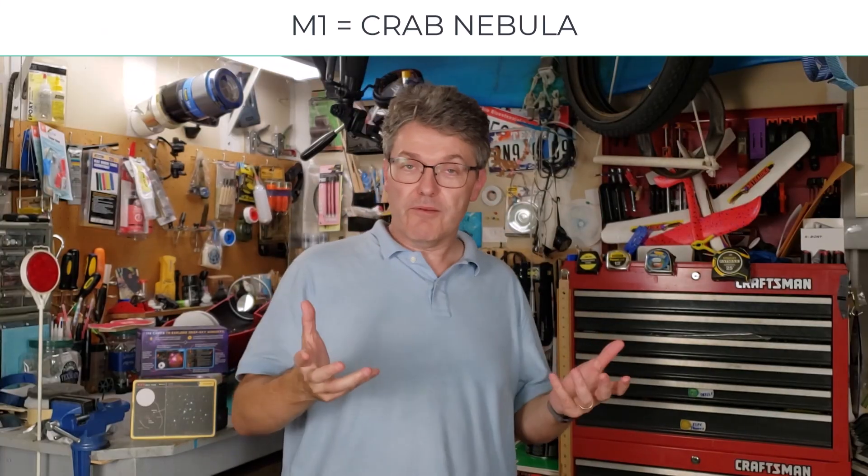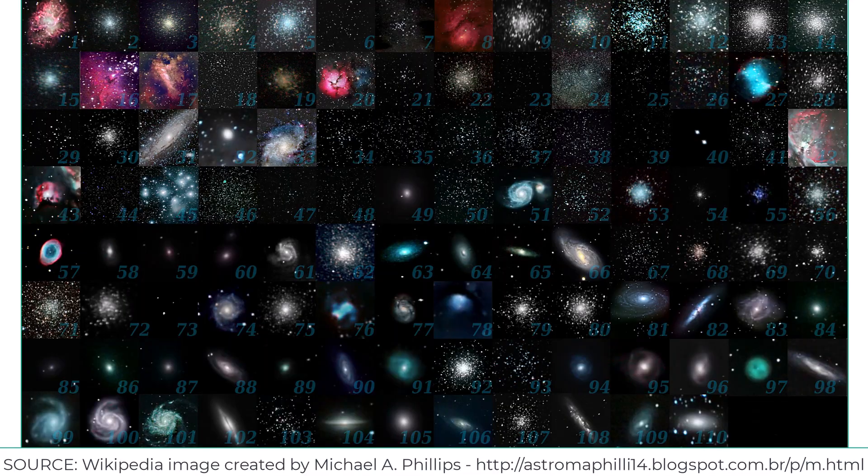To denote each item, it simply has the letter M followed by a number. For example, M1 is the Crab Nebula and M42 is the Great Orion Nebula. Here is a montage of all of them. Essentially, it's a catalog of the coolest things that you can see with a telescope and a dark sky — after the moon and Jupiter, of course.